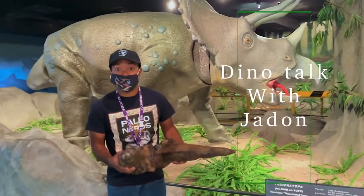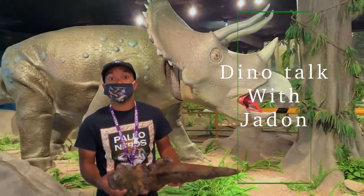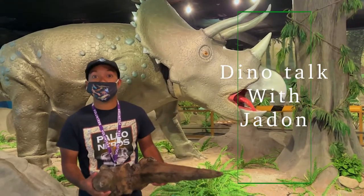Hi, I'm Jayden, the dinosaur expert, so welcome back. I'm gonna be talking about triceratops and the ceratopsian family.